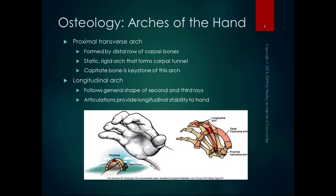Just like the foot has arches, the hand has arches as well. The proximal transverse arch and the arches of the hand allow us to grasp things. The proximal transverse arch is formed by the distal row of carpal bones — it's tightly bound by tendons and ligaments. It's a static, rigid arch that forms the carpal tunnel, and the capitate bone is the keystone of the arch. The longitudinal arch follows the general shape of the second and third rays. Each ray includes the carpometacarpal joint, the metacarpophalangeal joint, and the interphalangeal joints of one digit. The thumb only has one interphalangeal joint, but from the carpometacarpal joint outward is the first ray.